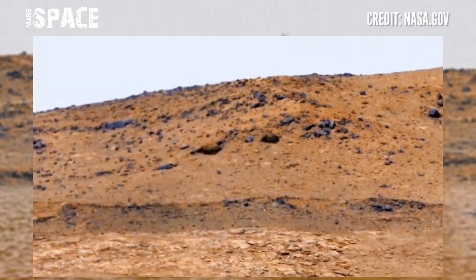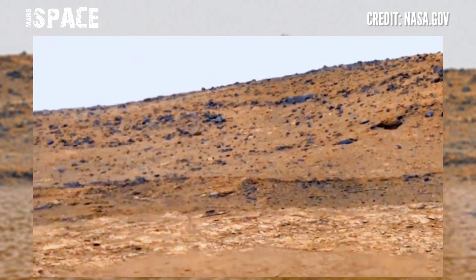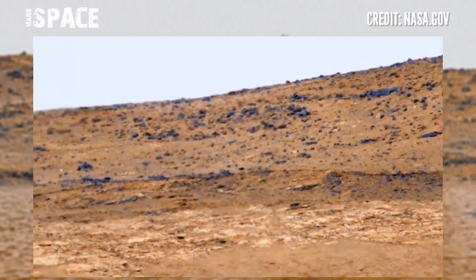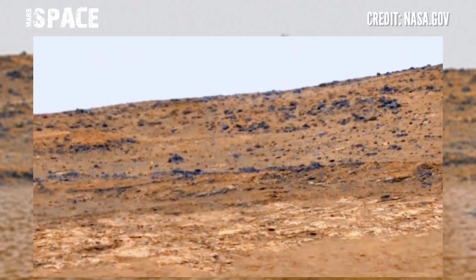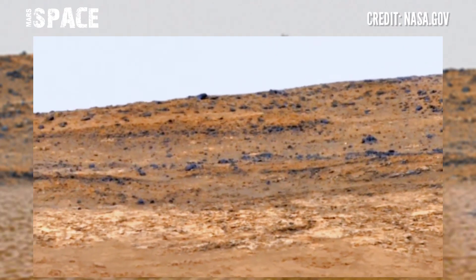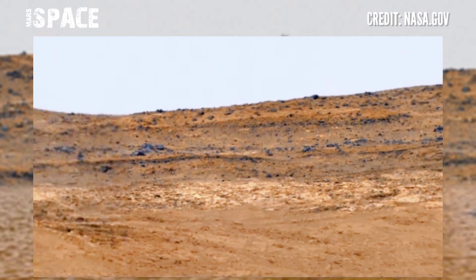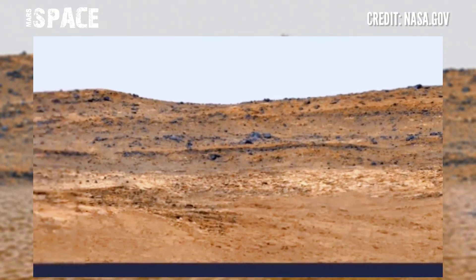Captured by the NASA Mars Curiosity Rover, using the left Mastcam-Z camera, to capture this stunning video footage of the Mars surface. Scientists have wanted to see this region up close for over 10 years. Before Curiosity landed, they hypothesized that...